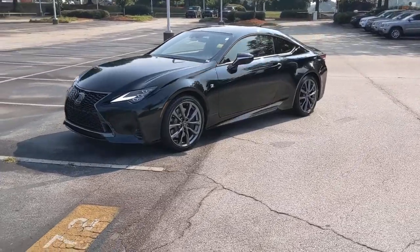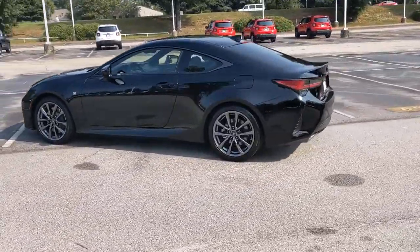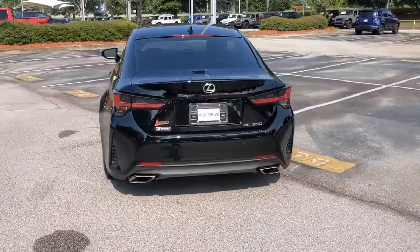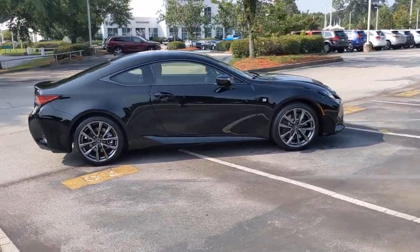Can you see yourself in the 2021 Lexus RC? With less than 10,000 miles on the odometer, this vehicle stands out from the rest. Now is the perfect time to start a fresh new chapter in your traveling life. Take a closer look at this vehicle — its design and features represent an outstanding value.